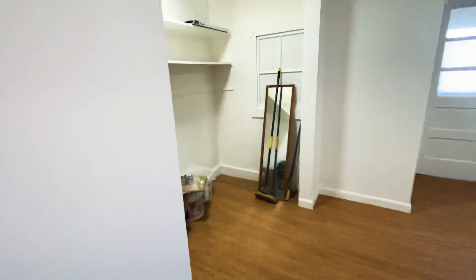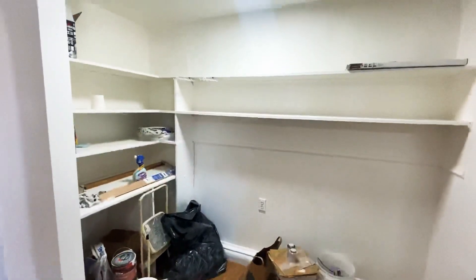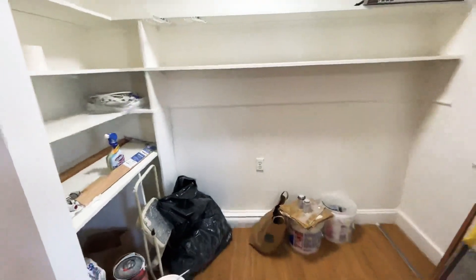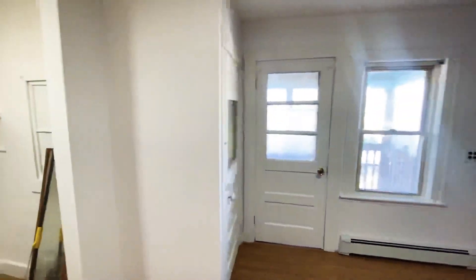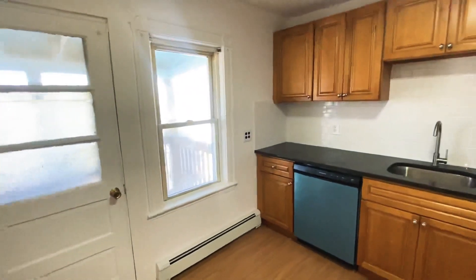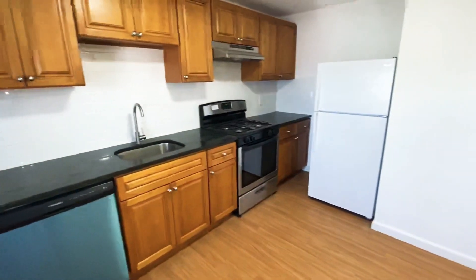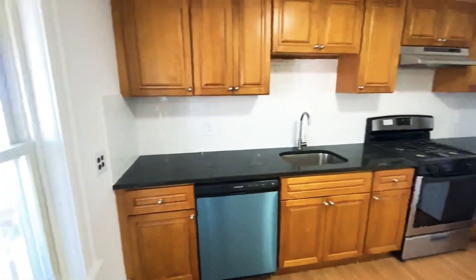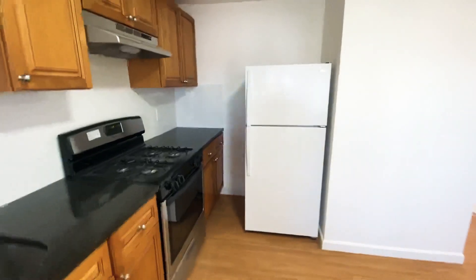And here we have the kitchen. This area can be used for pantry space, as well as to accommodate a dining room table. We have a newly remodeled kitchen with stainless steel appliances, exhaust, and a full-size fridge.